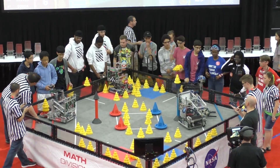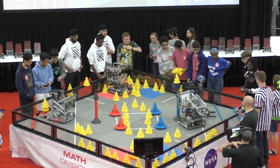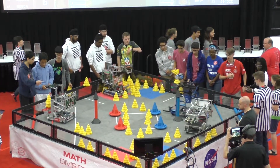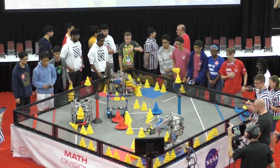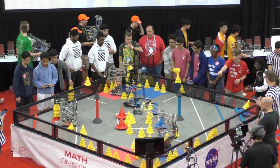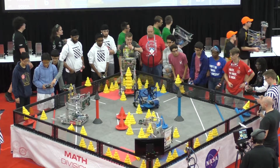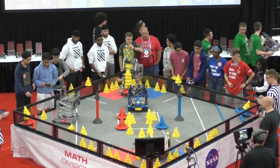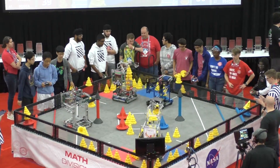This one's going to go to blue, folks. Countdown to drive control in three, two, one, go. Red almost getting that mobile goal into the 20-point zone — that's 9098, your T-Vex team from Arlington, Texas. Hurricane Robotics going to work right now on the mobile goal, grabbing cones, looking to start hammering those cones on top.